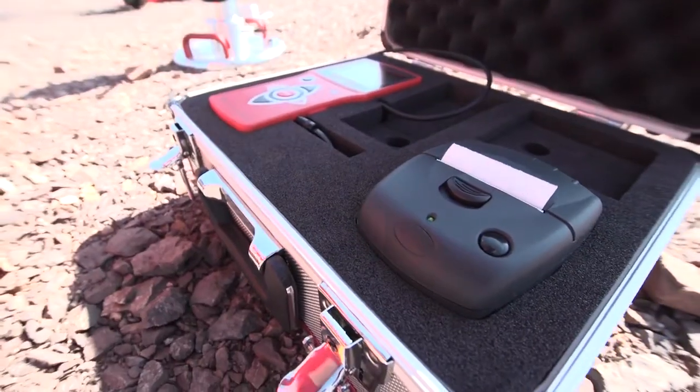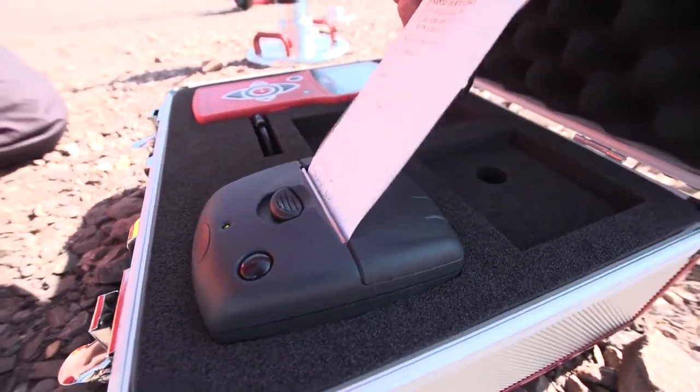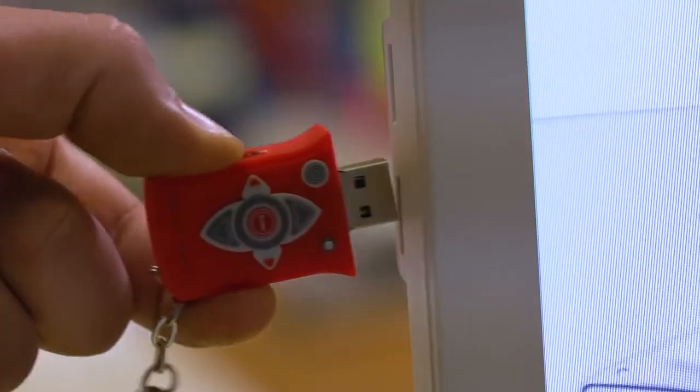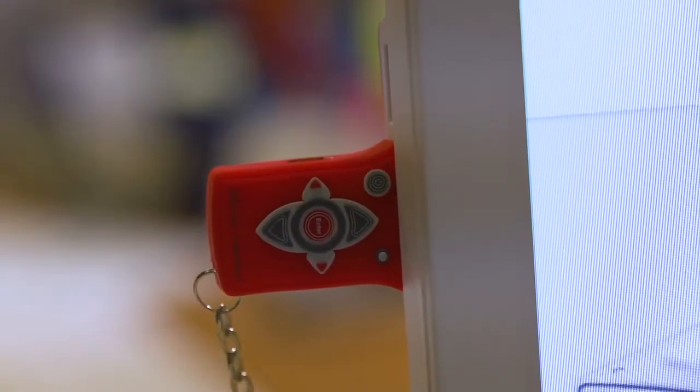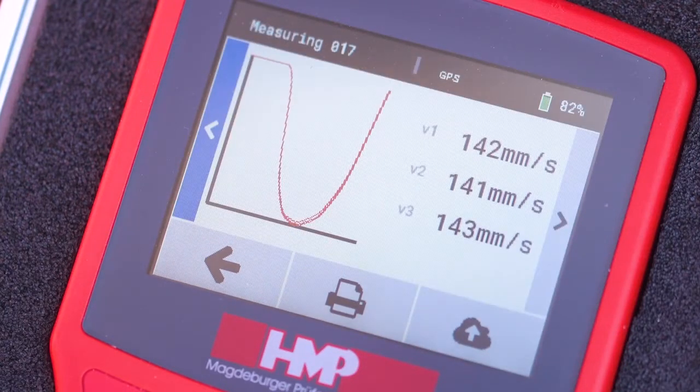Print out the measured results right after measurements or transfer the measured data to the PC for further processing. By means of the GPS coordinates, the exact point of measuring can be logged.